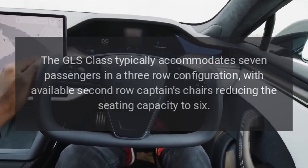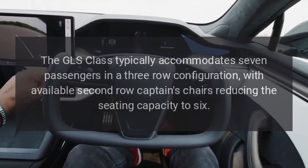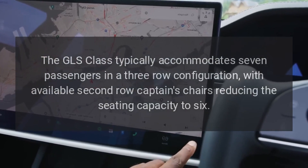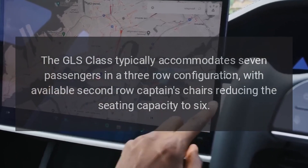Seating Capacity: The GLS Class typically accommodates seven passengers in a three-row configuration, with available second-row captain's chairs reducing the seating capacity to six.